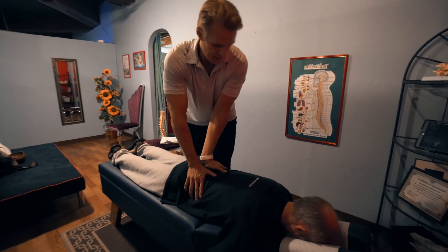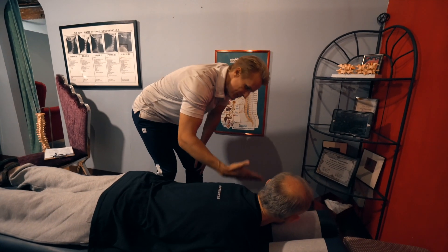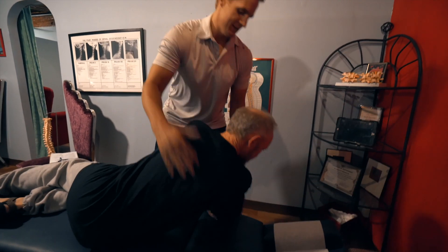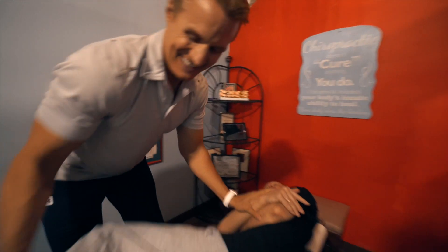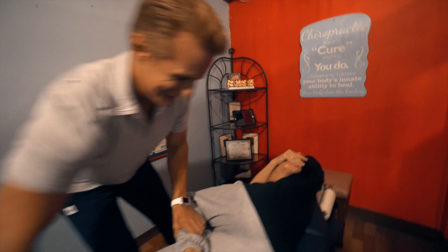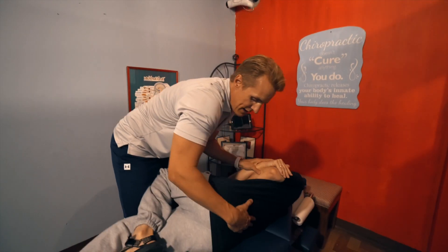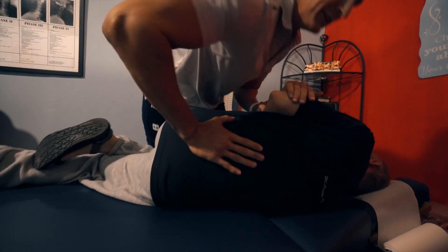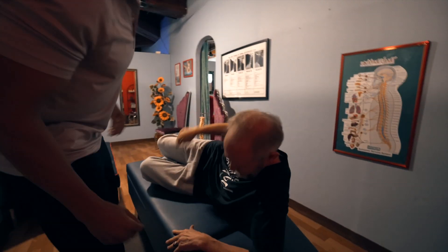We're gonna do a couple adjustments here with the hips. I want you to lie on your side to begin. Let's lie towards me on your side. Let's breathe and exhale. Good. Very good. Got that — yes. That's good.